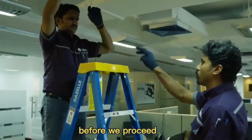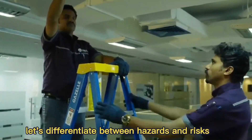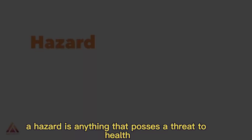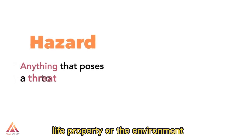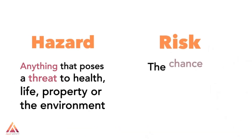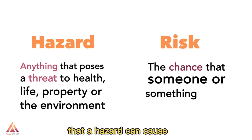Before we proceed, let's differentiate between hazards and risks. A hazard is anything that poses a threat to health, life, property, or the environment. While risk is the likelihood and severity of the harm that a hazard can cause.